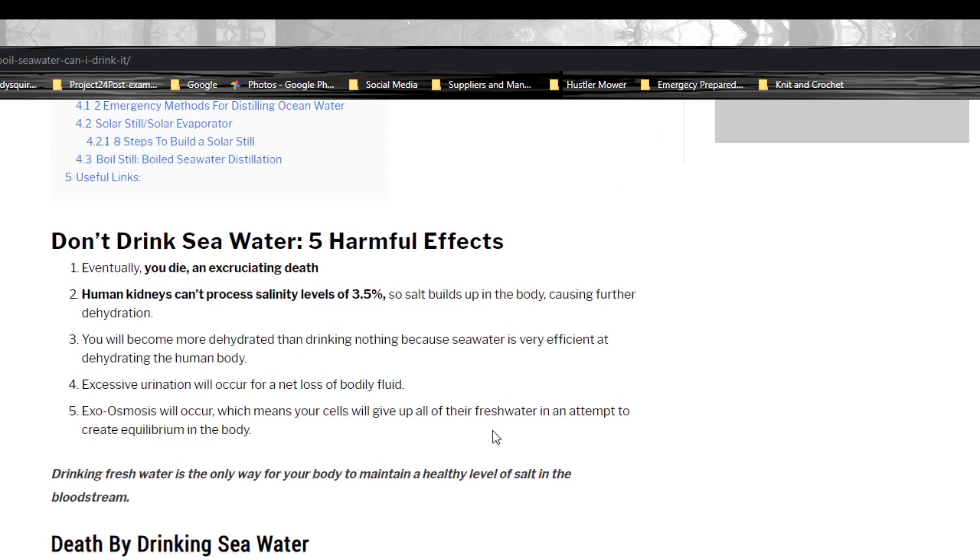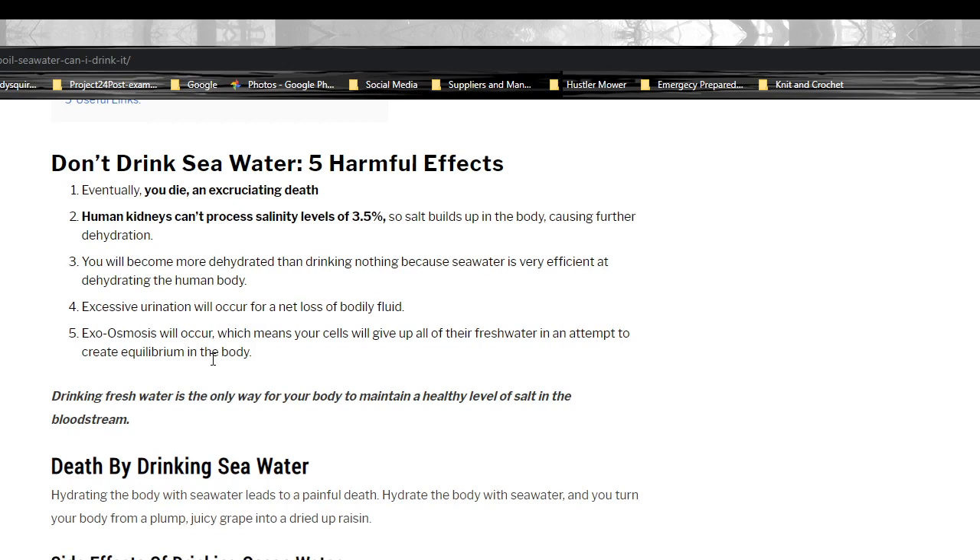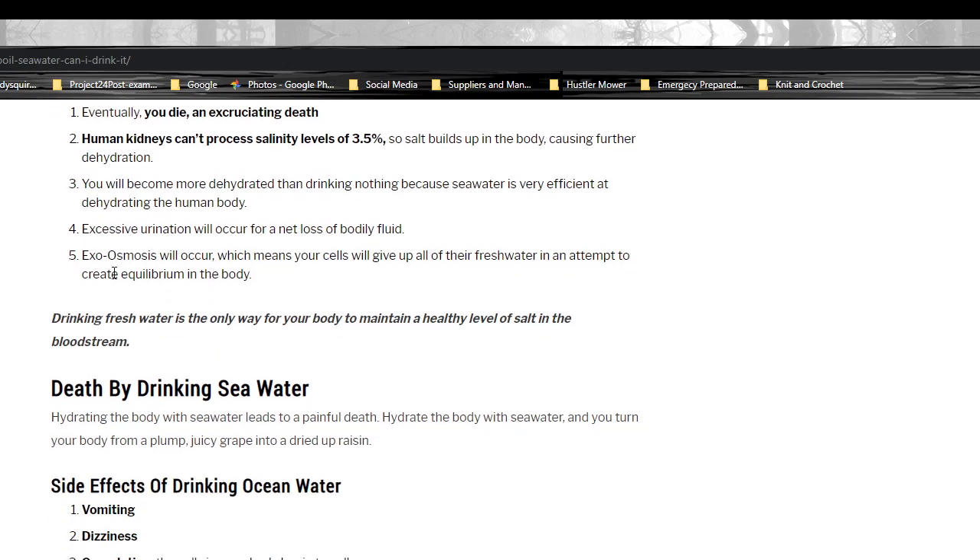Five harmful effects of salt. Eventually you die an excruciating death from what I've read, and the kidneys can't process the amount of salt, so it just builds up in your body. You become more dehydrated drinking seawater than you do drinking nothing. Drinking seawater will cause excess urination, and a process called exosmosis will occur, which means your cells give up their fresh water to try to create a balance in your body.